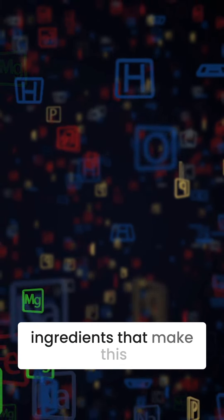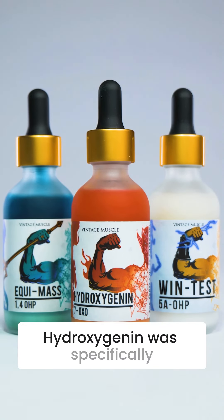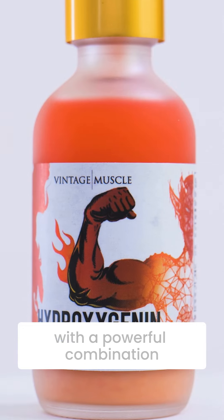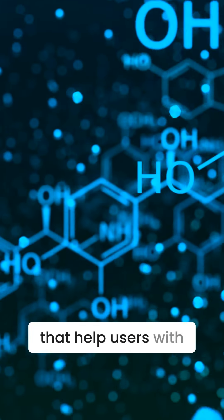Here are the four ingredients that make this fat burner absolutely ruthless. Hydroxygenin was specifically designed from the ground up with a powerful combination of research-backed compounds that help users with their fat loss.